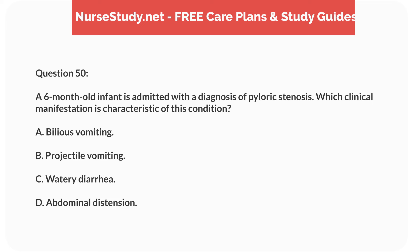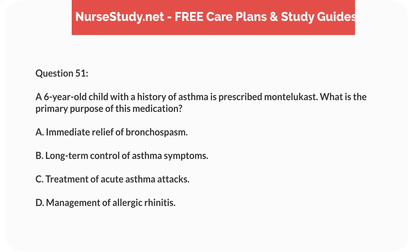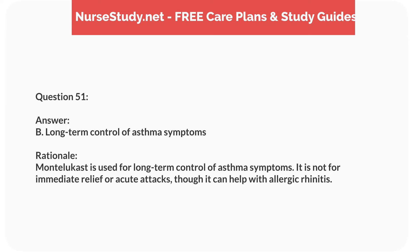Question thirty-four. A 10-year-old child with a history of leukemia presents with fever and neutropenia. What is the priority nursing intervention? Answer: A. Administer antibiotics as prescribed. Rationale: In a neutropenic patient, fever can indicate a serious infection. Prompt administration of antibiotics is critical. Isolation and hydration are also important, but secondary to infection management.